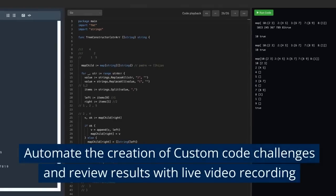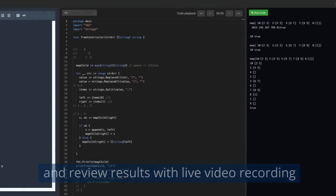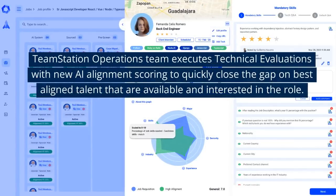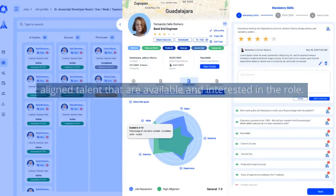Automate the creation of custom code challenges and review results with live video recording. The TeamStation operations team executes technical evaluations with new AI alignment scoring to quickly close the gap on best aligned talent that are available and interested in the role.